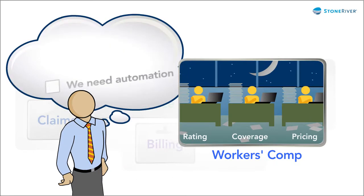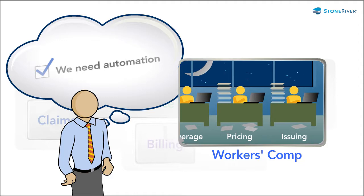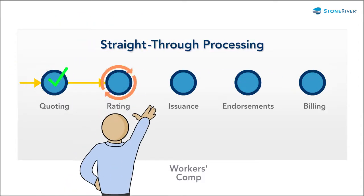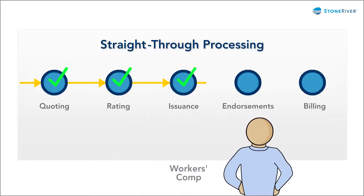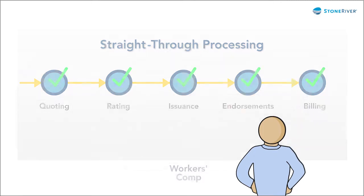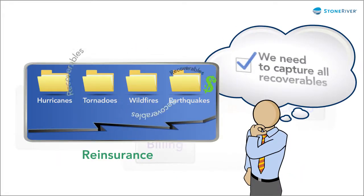Instead of a workers' comp system where manual processes impede performance and increase the risk of errors, you could have advanced, technology-enabled, straight-through processing for outstanding customer service and productivity across the workers' comp lifecycle.